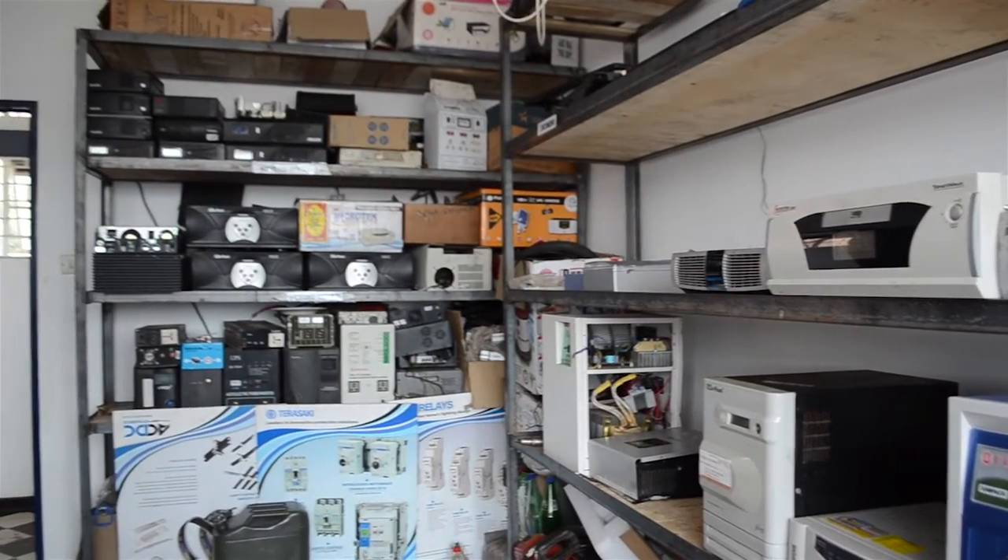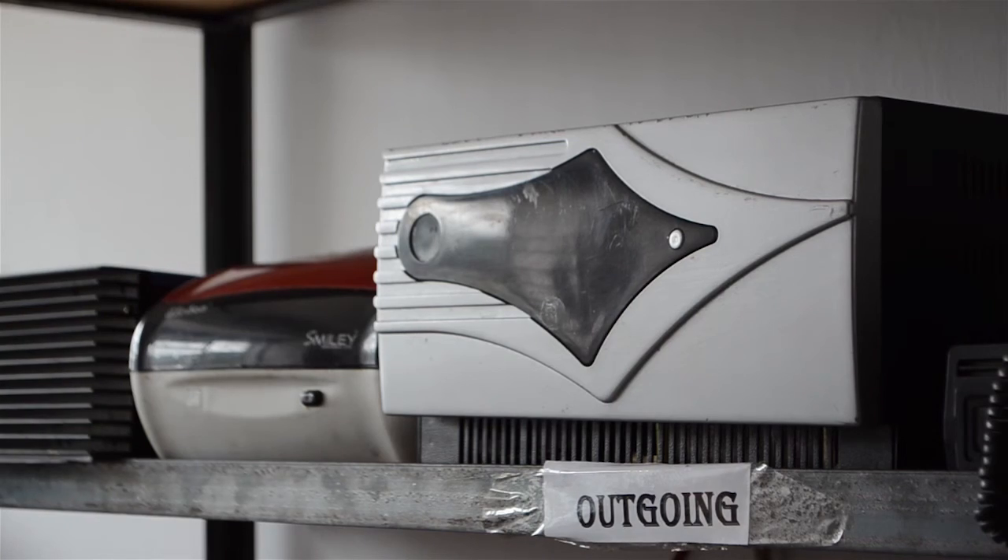What modes of payment do you accept? As Unique Solar Systems, we accept all valid modes of payment.